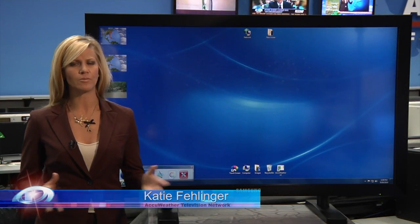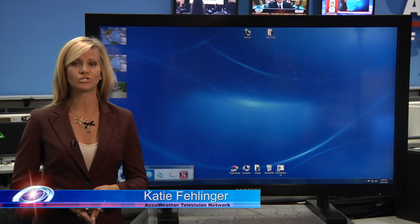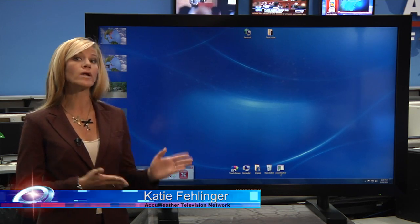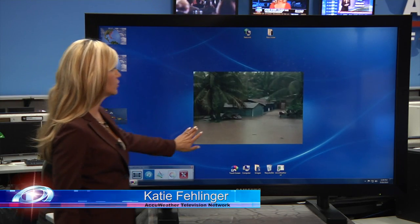Some very dire and staggering images coming to us here in the AccuWeather Hurricane Center this hour. I'm Katie Feilinger, here to bring you the latest on what's already happened and what we think is to come with Ernesto — specifically for Hispaniola this hour.